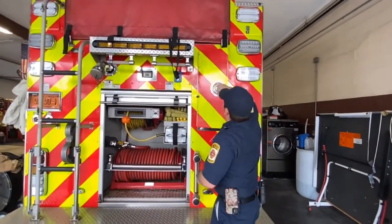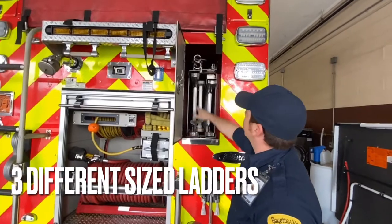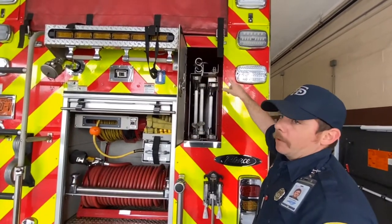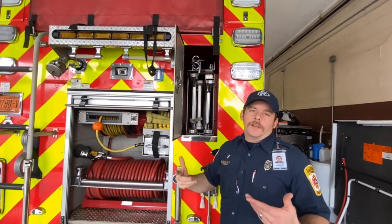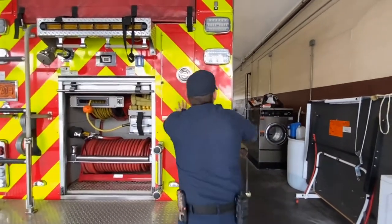A fire engine ain't complete without some ladders. You got a 14-foot roof ladder, you got an extension ladder, and you got your pike poles or roof hooks. Anytime we have to pull ceiling inside a house — if there's fire in an attic, we use those to pull all that sheetrock down.